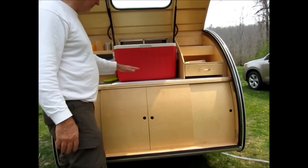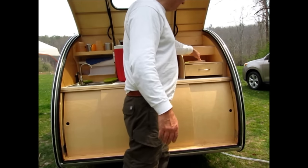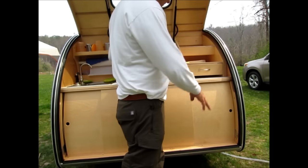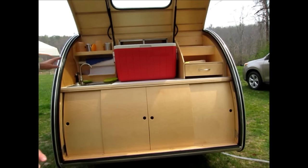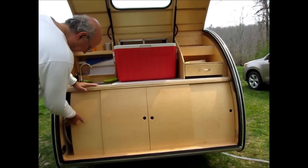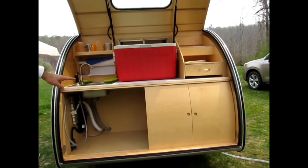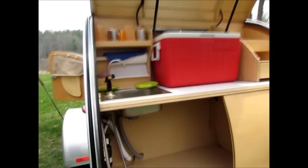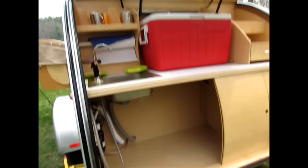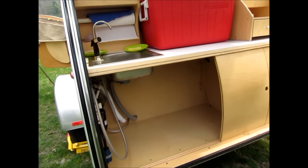Since then, they've changed things — they have an in-counter stove now. On my model, this section is cut off here, you don't have this drawer, and there's more space. They're always changing and there's always new things coming. I wasn't sure how I was going to use the space, so what suited me was to have wide open space where I can put the cooler, storage, however I want to do it.